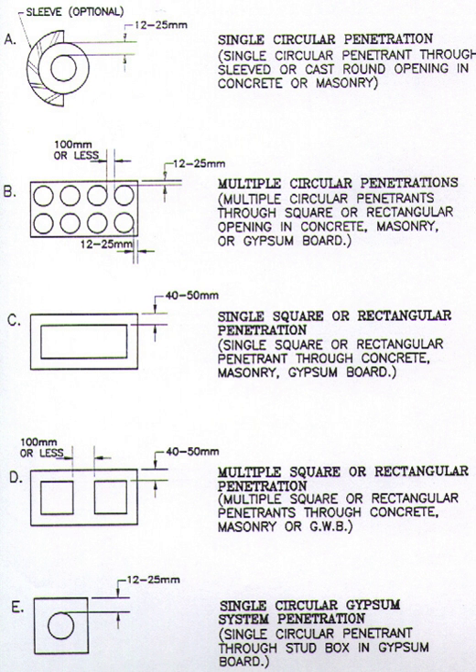Timber floor openings are simply cut by means of a chainsaw. In this case, the width of the blade will determine sizes. Examples of common firestop penetrant problems...